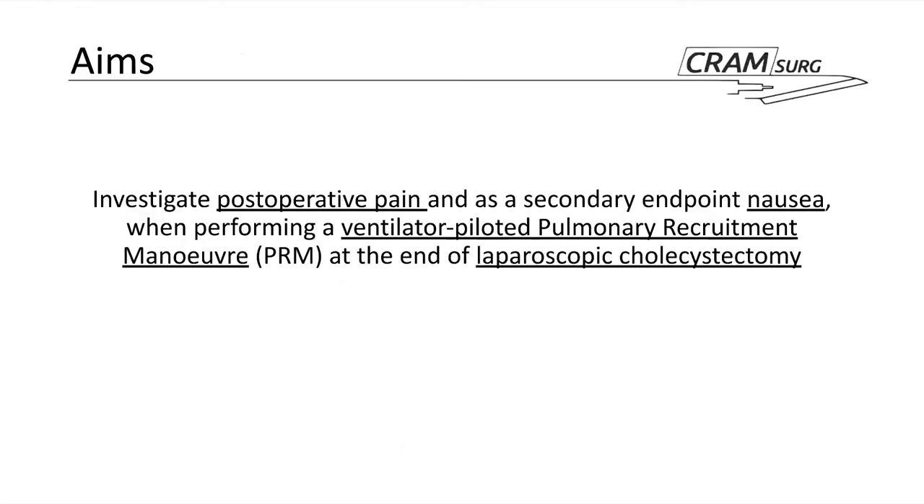The authors aimed to investigate post-operative pain and, as a secondary measure, nausea, when performing a ventilator-piloted pulmonary recruitment maneuver at the end of laparoscopic cholecystectomy — including only elective cases. Using a PICO format: patients were those undergoing elective laparoscopic cholecystectomy; the intervention was whether they received a pulmonary recruitment maneuver, in addition to gentle pressure on the abdomen — specifically six breaths over one minute at 40 centimeters of water pressure.